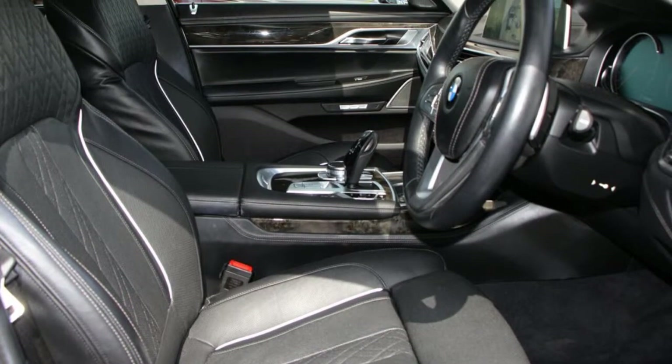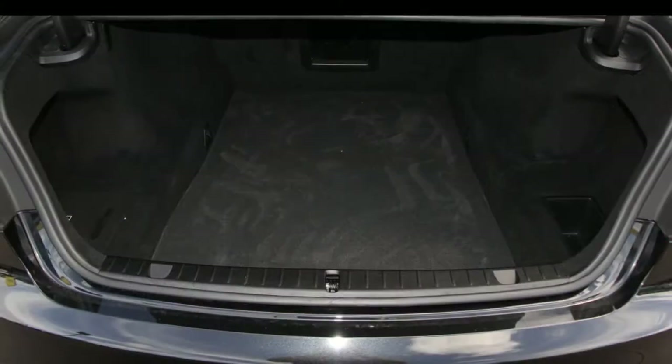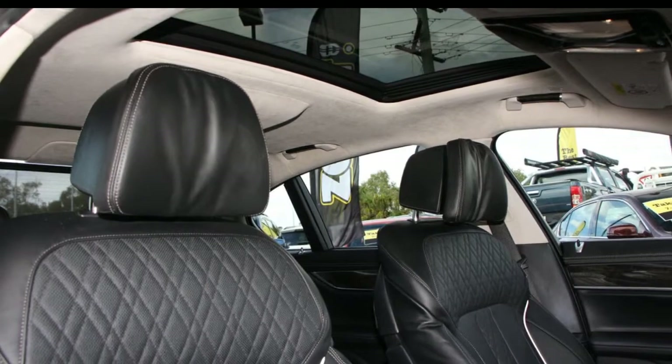Remote central locking, sunroof, cruise control, alloy wheels, air conditioning, power steering, and more. If you're looking for a first-rate vehicle, this could be yours today.